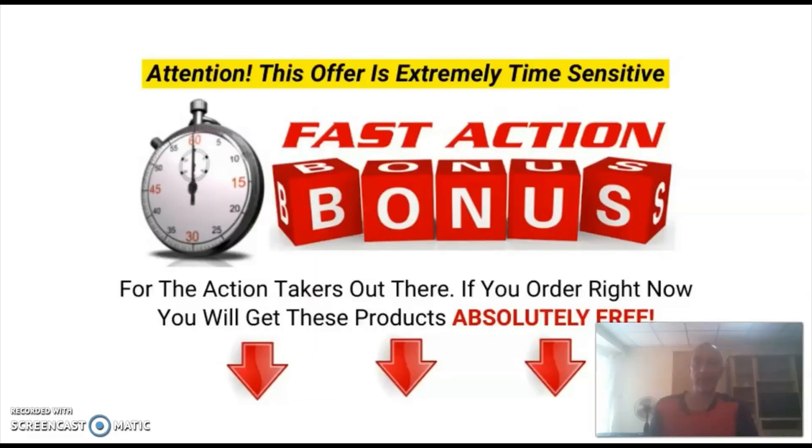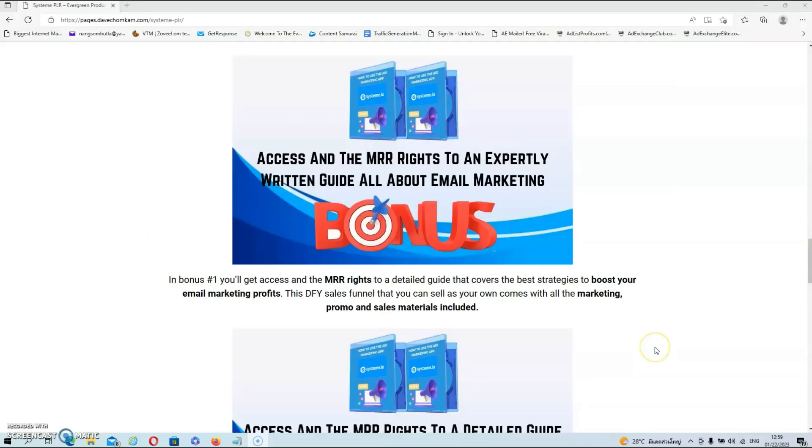Before we take a look at the sales page and a short demo, I'd like to give you all the details about my extra bonuses, which you will get if you decide to pick up SYSTEM PLR via the link in the description below this video. All these bonuses are only available through me, and they will give you extra opportunities to resell some high-quality training courses while keeping all of the profits. In bonus number one, you'll get access and the master resale rights to a detailed guide covering the best strategies to boost your email marketing profits.